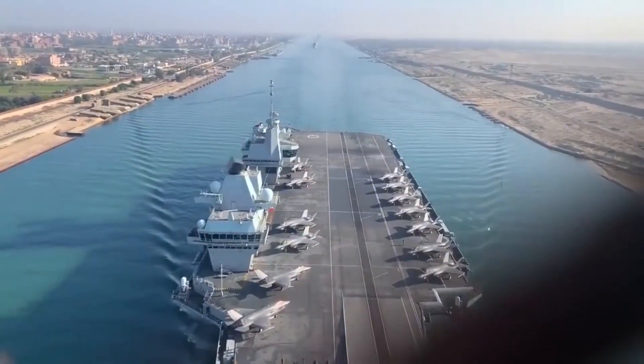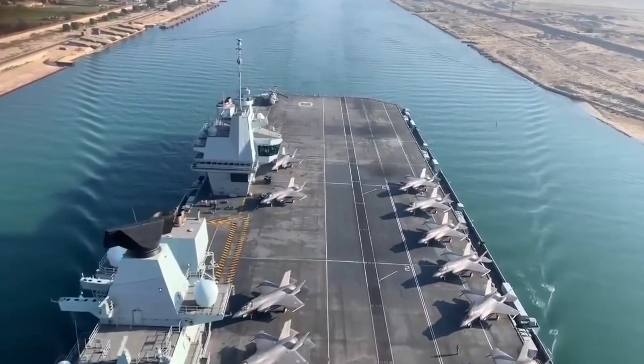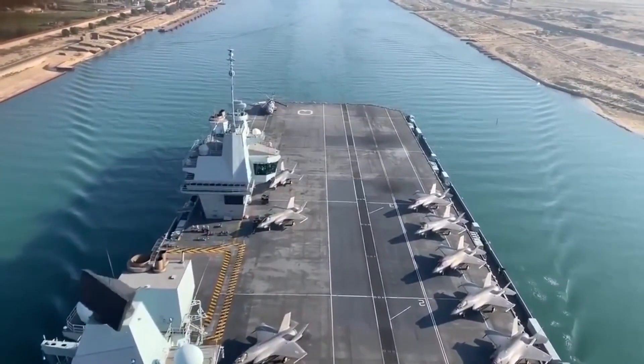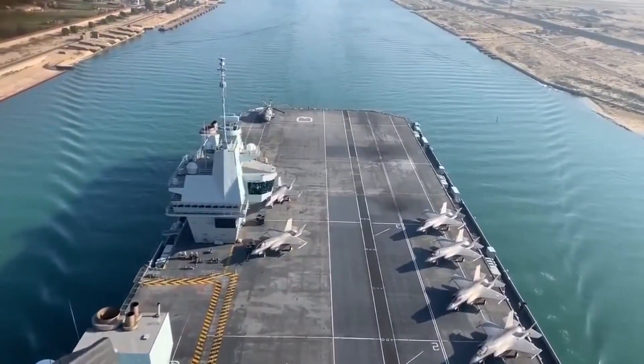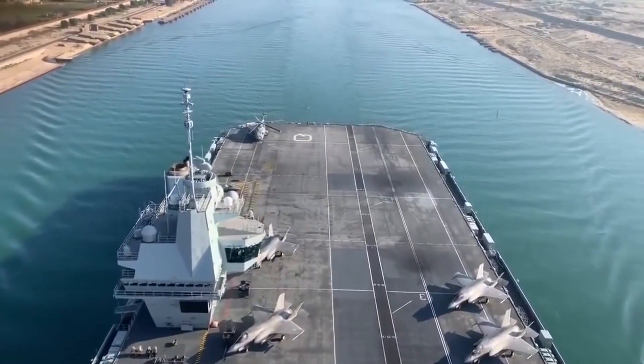In total, the HMS Queen Elizabeth has the capacity to carry 65 or more aircraft at surge capacity. This level of flexibility and adaptability makes it a formidable force, capable of responding to a wide range of military and humanitarian missions.